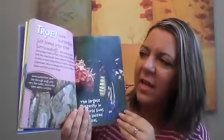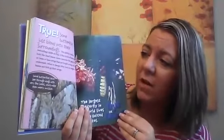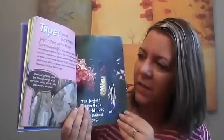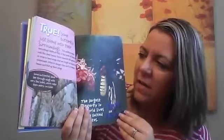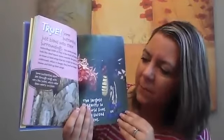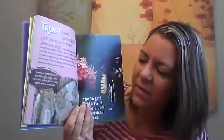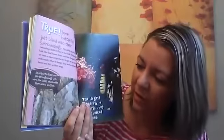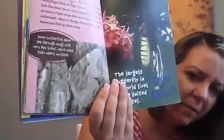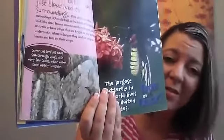A few kinds of butterflies look like dead leaves. Some resemble the gray bark on trees, or have wings that are bright on top and dull underneath. When in danger, they land on twigs or leaves and fold up their wings. Some butterflies have see-through wings with very few scales, which make them nearly invisible. Can you see the butterfly on that tree? That one really blends in, doesn't it?